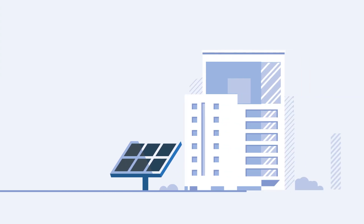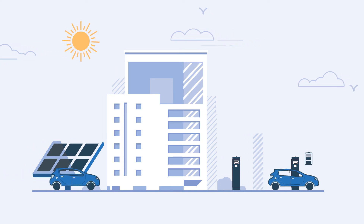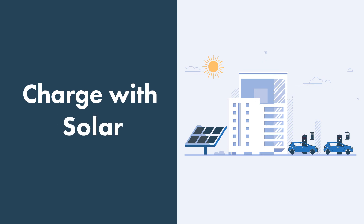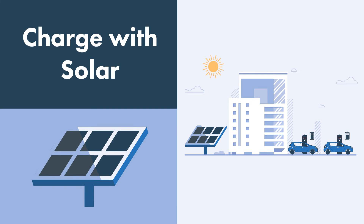You might be thinking, what if your building also has solar panels and generates more energy than it uses? You can take advantage of that excess clean energy by sending it directly to your electric vehicle fleet. The Ocular Load Controller allows you to charge with solar using its advanced solar mode. This minimises the use of grid power by combining it with any excess solar power available. Save even more on your electricity bills and charge with green energy today.